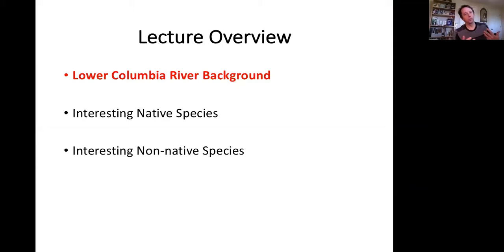I've broken the talk into three parts. First, some background on what we define as the Lower Columbia River and its natural history. Then I'll talk about both native species that I think are quite interesting, as well as some non-native ones. There'll be a chance for questions after the first section, after the native species section, and of course at the end of the talk.